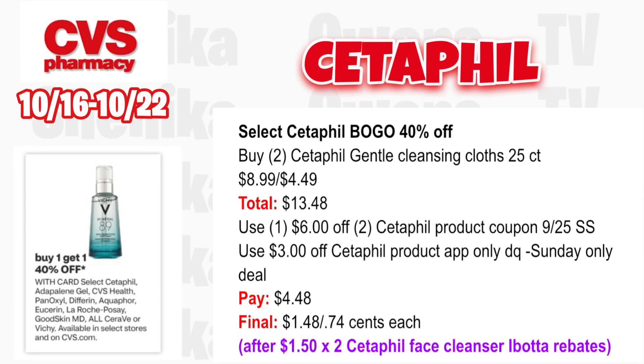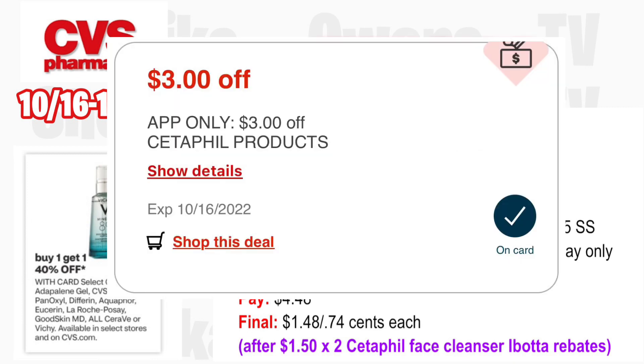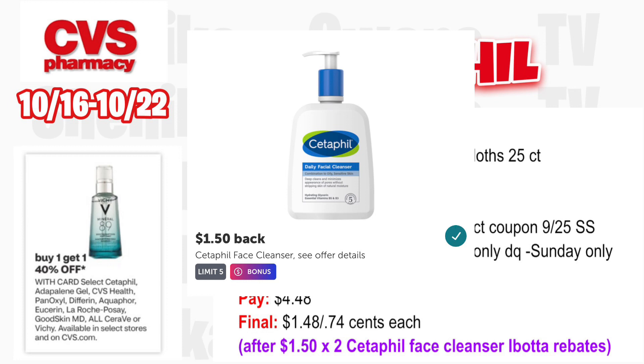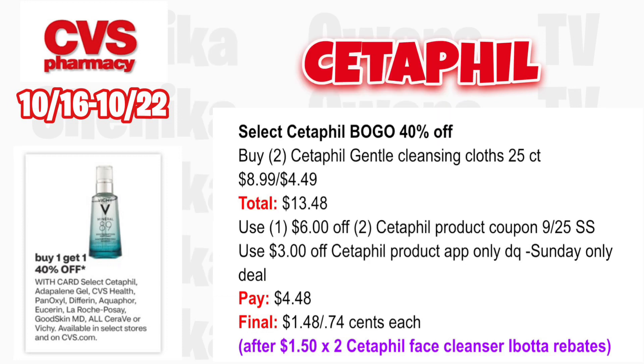Select CeraVe is BOGO 40% off. Grab two CeraVe gentle cleansing cloths 25-count at $8.99, then one 40% off at $4.49, totaling $13.48. Use the $6 off two CeraVe product coupon from the 9/25 Smart Source and the $3 off CeraVe product app-only Sunday digital coupon (expires Sunday). You'll pay $4.48, then submit to Ibotta for $1.50 x2 for the CeraVe facial cleanser rebate — making the final cost $1.48 for both or $0.74 each.